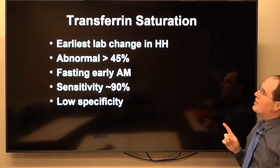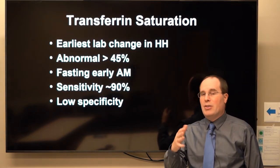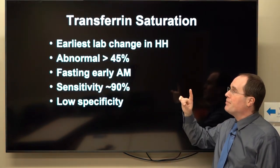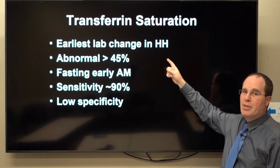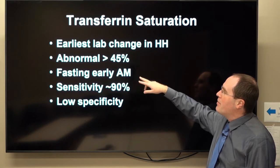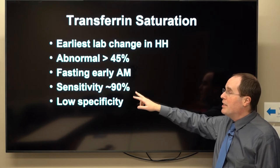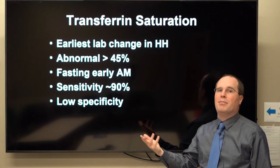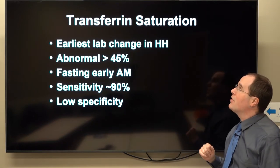While we're mainly concerned about ferritin as the measurement of storage iron, transferrin saturation can actually come in handy because it is the earliest lab change in hereditary hemochromatosis. Abnormal is usually greater than about 45 to 50 percent — you have to do it fasting in the morning. It has pretty decent sensitivity for hemochromatosis but a very low specificity, since it's not the only thing that can cause high transferrin saturation.